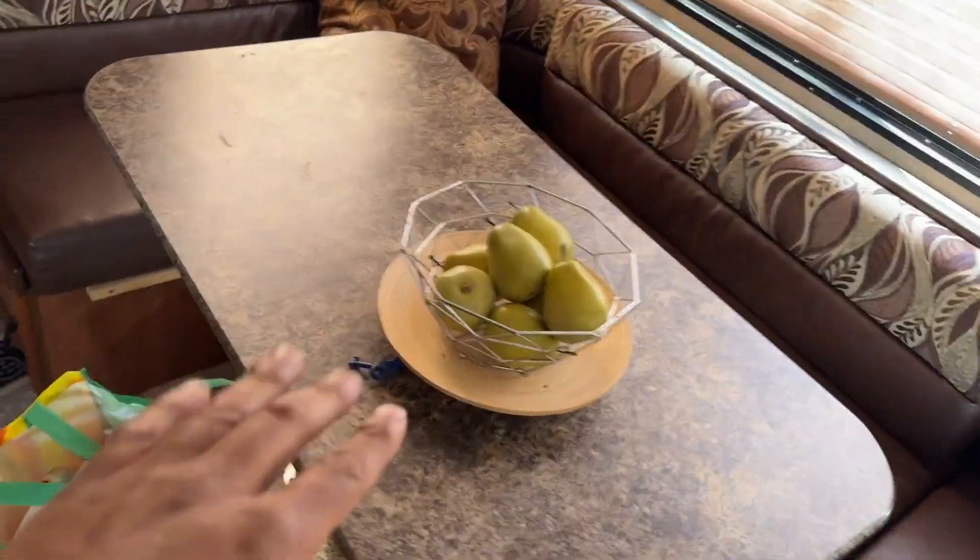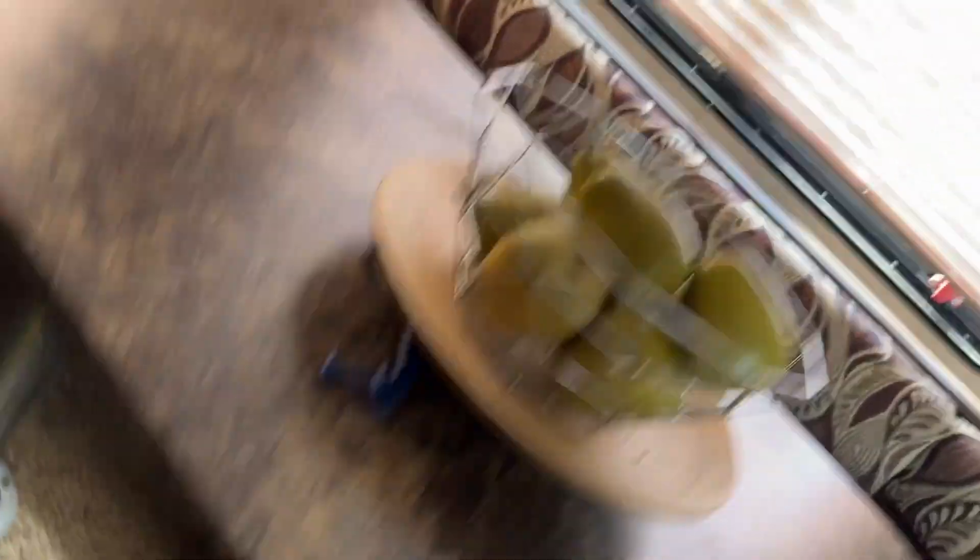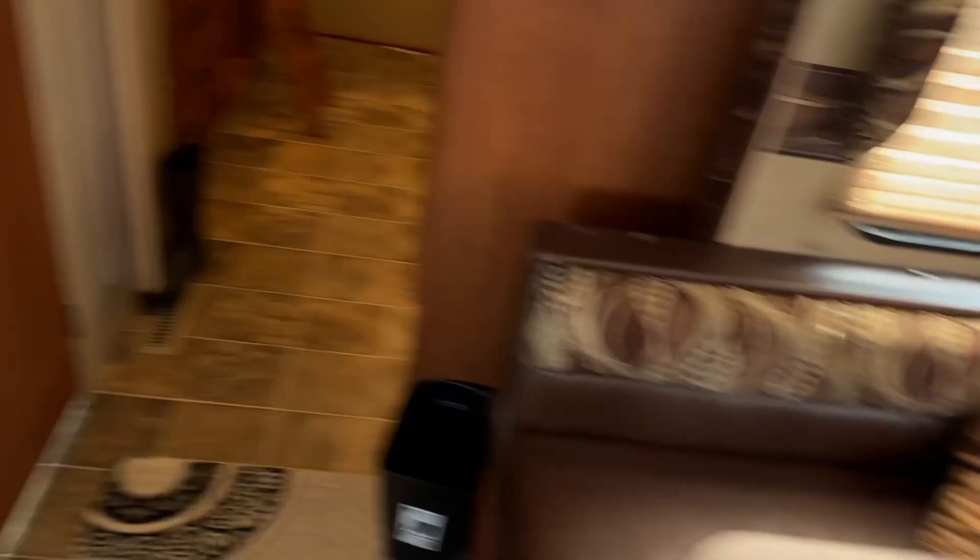This table turns into a bed — the top comes off, the poles are removed, it sits down onto these rails, and then the extra cushions fold out to complete the bed.